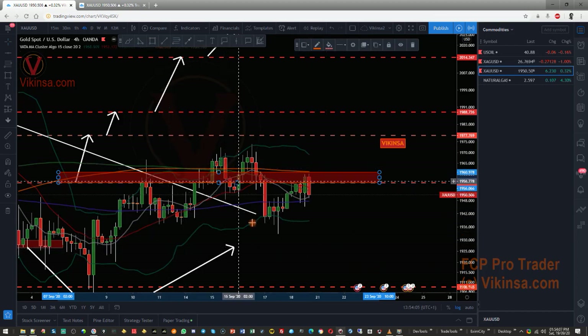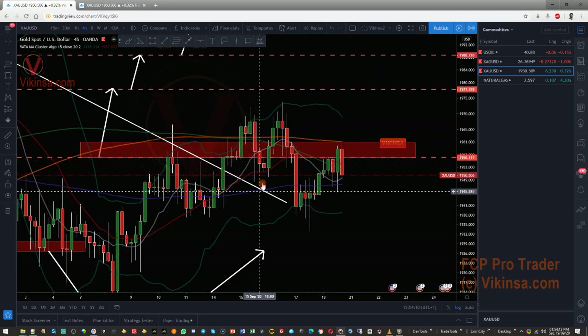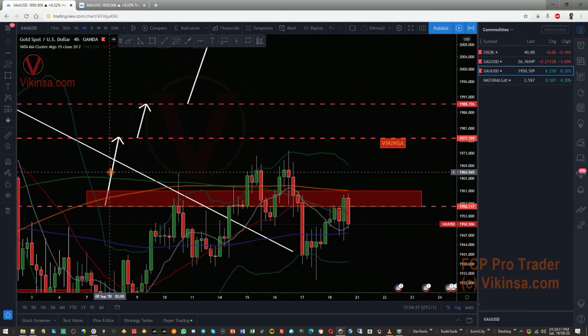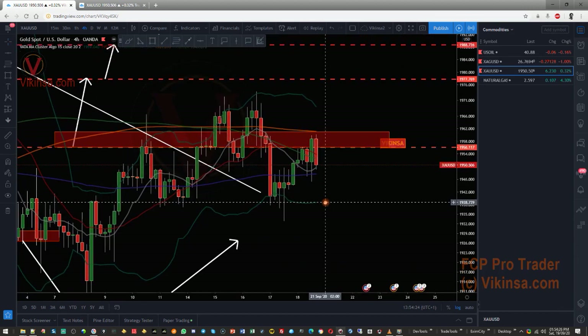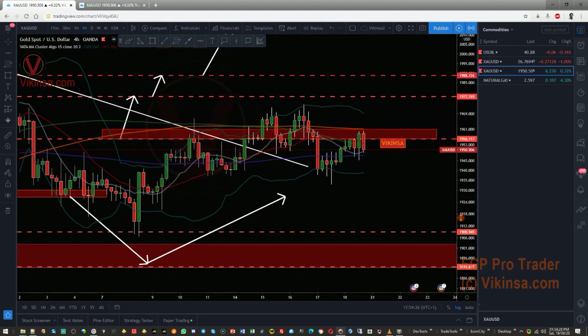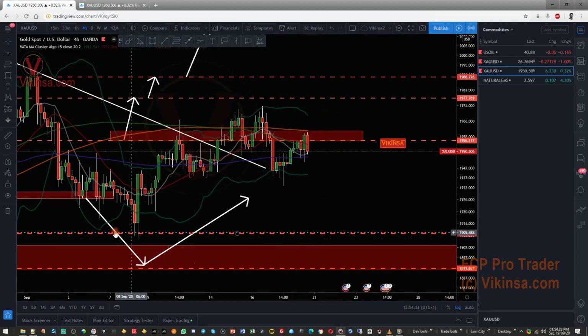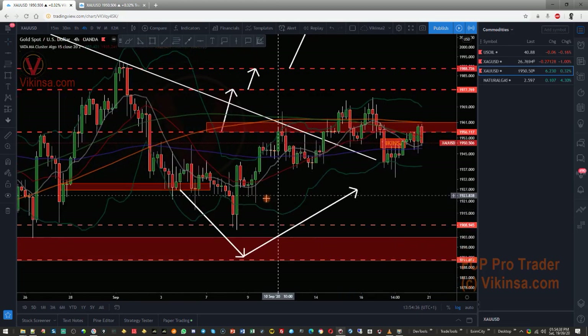The market created the same pattern, so if you know how to trade M patterns then this could have been a very good long opportunity for you. We were thinking that if the market breaks through this then the next level would have been 1977. These levels can still work out but we have to wait for the market to show us the next move. It came to the level of 1908 and since then it has been moving upwards.